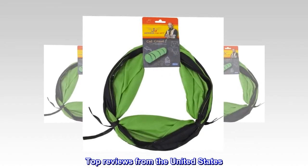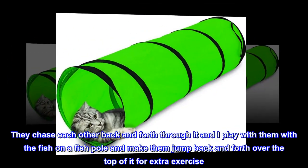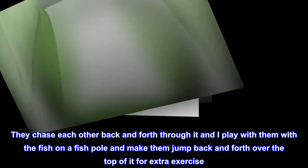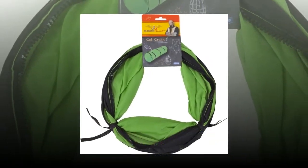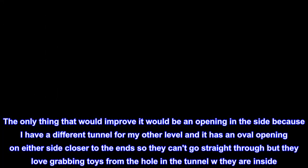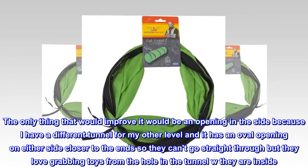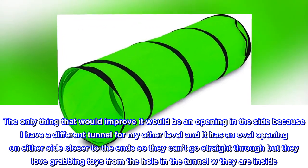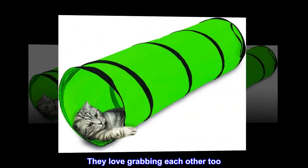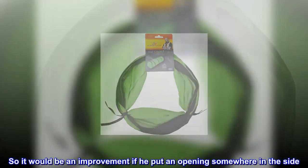Top Reviews from the United States. Great Cat Product. My cats love this. They chase each other back and forth through it and I play with them with the fish on a fishbowl and make them jump back and forth over the top of it for extra exercise. The only thing that would improve it would be an opening in the side — my other tunnel has an oval opening on either side so they love grabbing toys from the hole in the tunnel while they are inside. They love grabbing each other too. So it would be an improvement if he put an opening somewhere in the side.